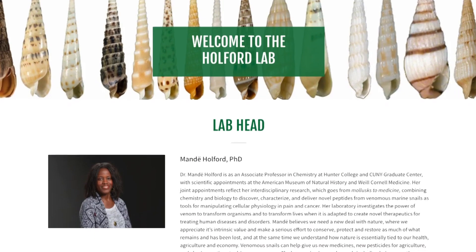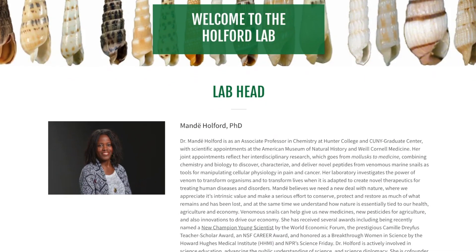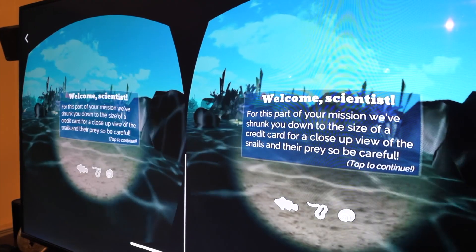Killer Snails co-founder Mandy Holford, associate professor of chemistry at Hunter College and CUNY Graduate Center, asks how parents can get kids to engage with educational material that's fun. The kids are home, all online, playing things like Fortnite. Usually when people come to games, they come excited, ready to learn, stress-free — a mindset these game makers tap into to get kids excited about science.